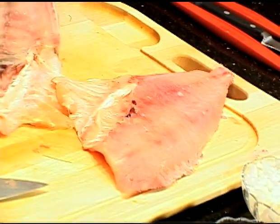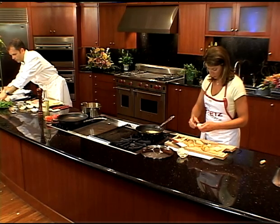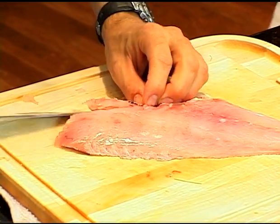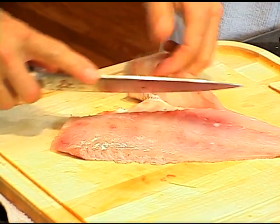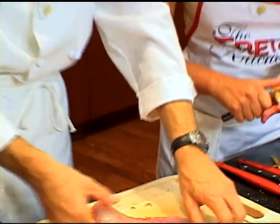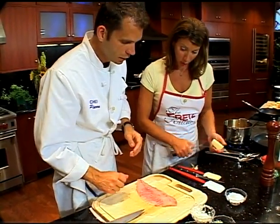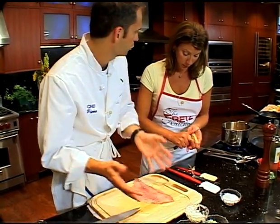You just follow the bones — basically the backbone, cutting through the side bones. The fillet comes right off. Here we're going to remove the ribs, following the rib line. That's a nice fillet. These fish fillets always have a few pin bones — you can pull those out with a pair of pliers or tweezers.